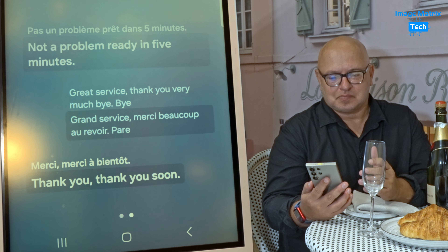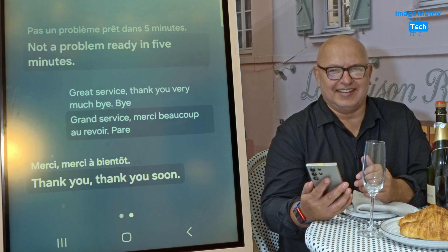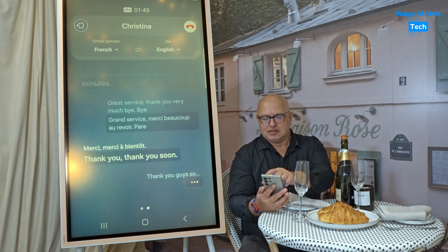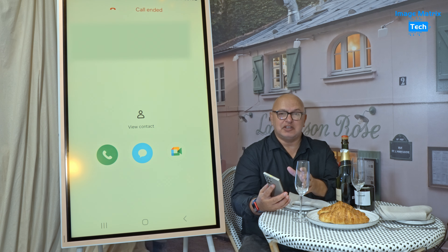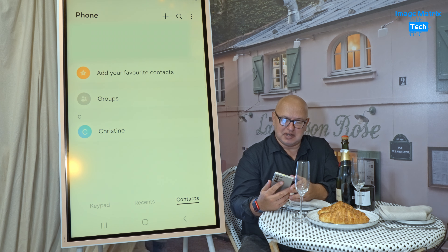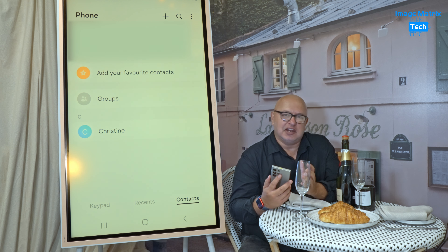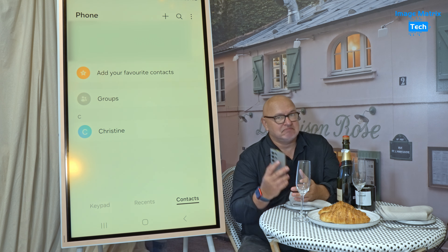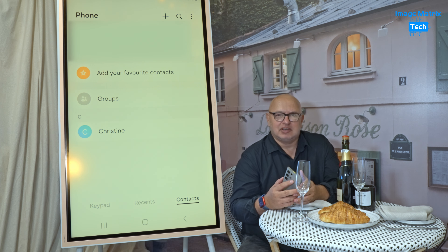Thank you. Thank you. So that's the end of the demo. It does an amazing job of translating in real time. I was really impressed and that's part of the AI that is built into the S24 Ultra. If you get one, make sure you try it out with your French connection.